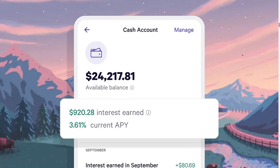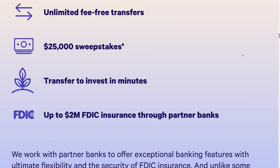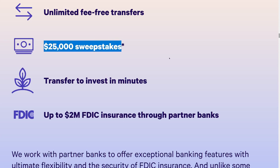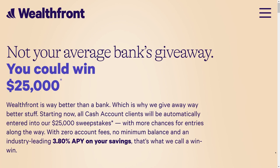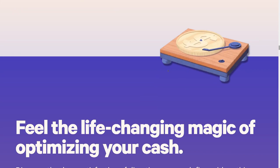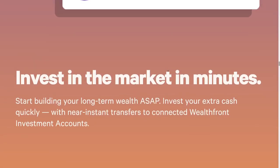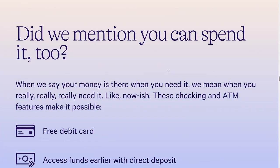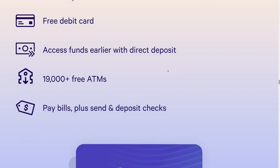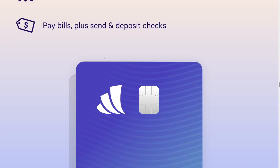The option I'd recommend most is Wealthfront, which I'm currently using. It pays 3.8% — they raised it just two days after the Fed rate increase. There's no monthly fee, no direct deposit requirement, a $25,000 sweepstakes running now ending sometime in January, a free debit card mailed to you, and access to 19,000 free ATMs. PayPal gives you 3.5% while this one gives you 3.8%.